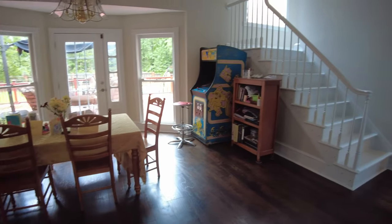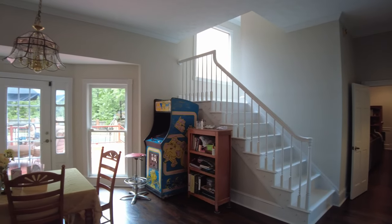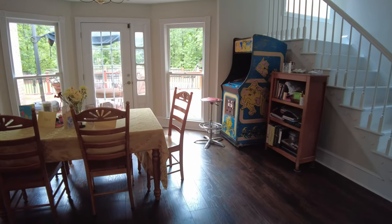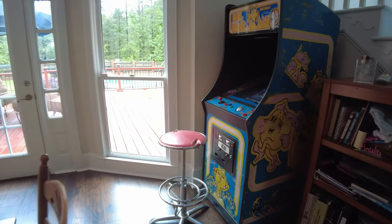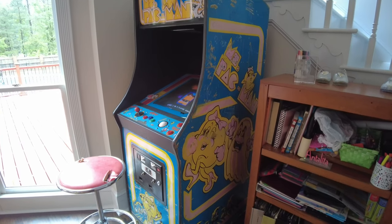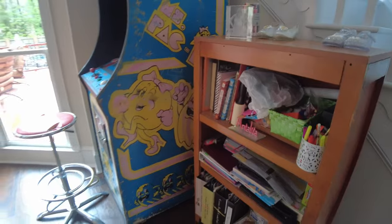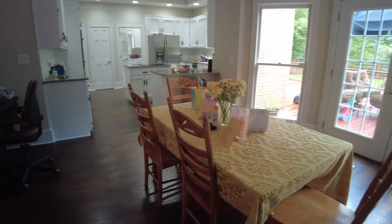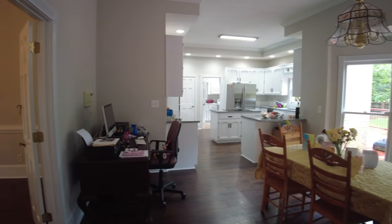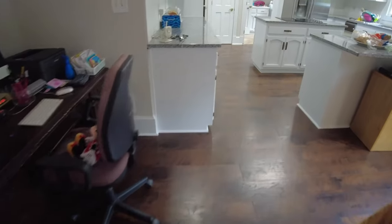Here we have the breakfast area — our breakfast table — and you can see the back stairwell leading upstairs. One of the things we absolutely love that gets a lot of use is this Pac-Man machine. This might actually make it to Mexico with us. It's a Ms. Pac-Man machine with 42 different games on it, and it has the centipede wheel so you can play centipede and anything that uses the rollerball.